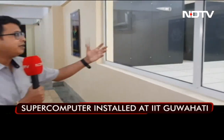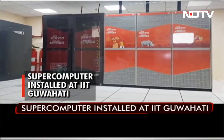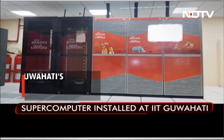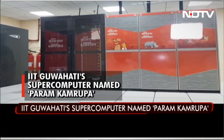Behind me is one of the latest supercomputers of the country, Param Kamarupa. This has been developed by CDAC. It is part of the 15 new supercomputers which will be installed in different parts of the country. This one has been installed at IIT Guwahati.